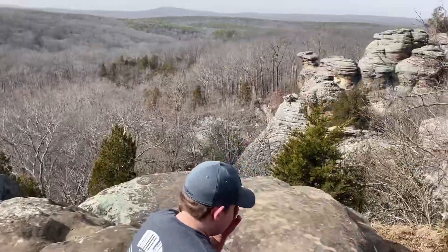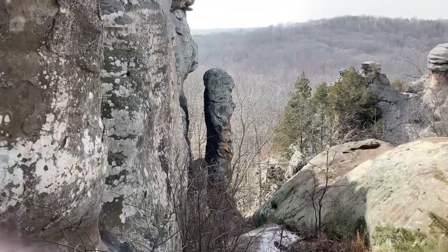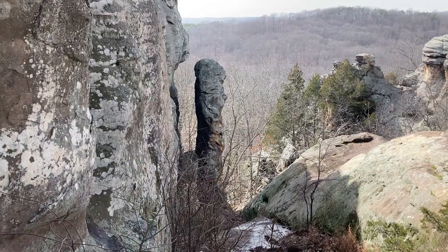It looks like it would rock. It's so pretty out here. One time there was a guy that went on top of that and they couldn't get down.